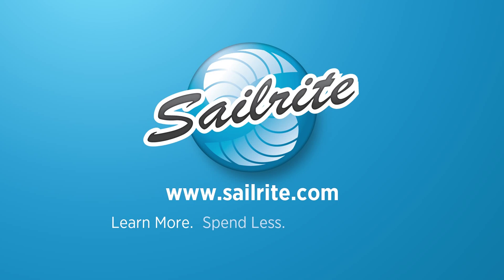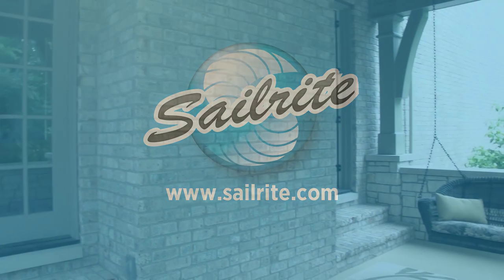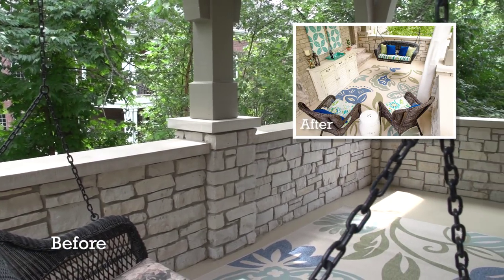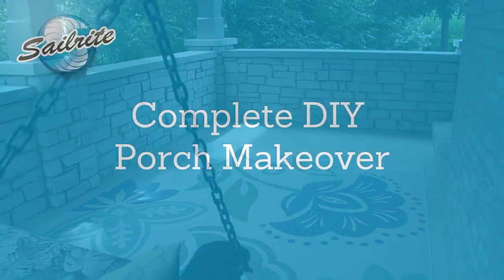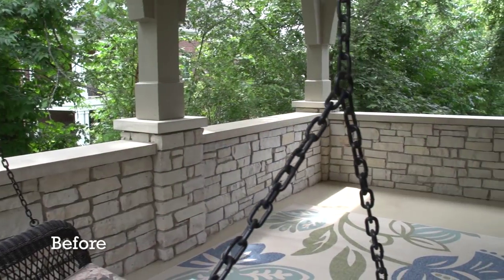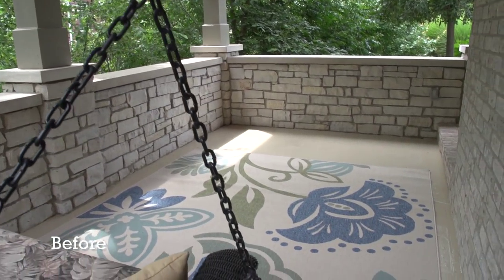This video is brought to you by Sailrite. In this video we'll be transforming this outdoor living space or porch into a very comfortable and gorgeous usable living space with simple fabric projects that can be completed by just about anyone. I'm Nikki Taylor from Sailrite and today we're going to talk about decorating this outdoor space, transforming it into a usable area with the help of some fabrics.